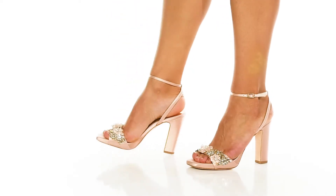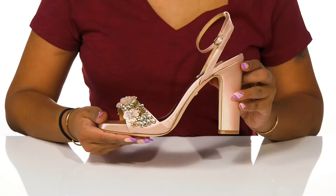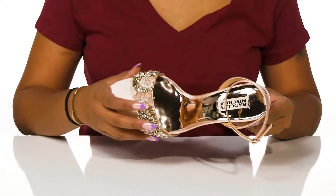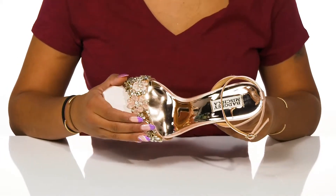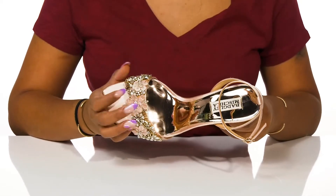Stay on trend with those elegant summer looks in these Alexa Heels by Badgley Mishka. A stunning strap at the front is decorated in lots of metallic beaded embellishments, even adding some lace-covered sequins for a floral appeal.